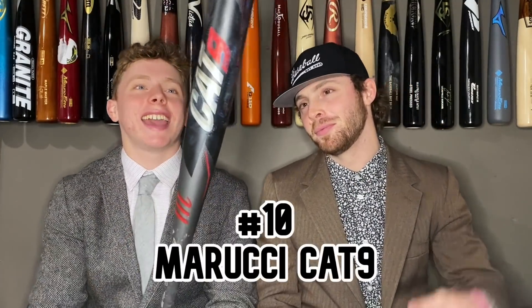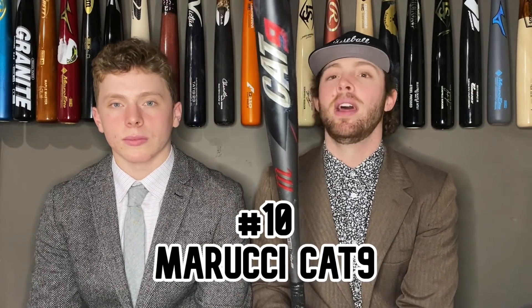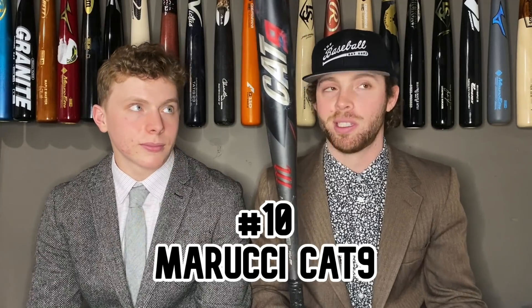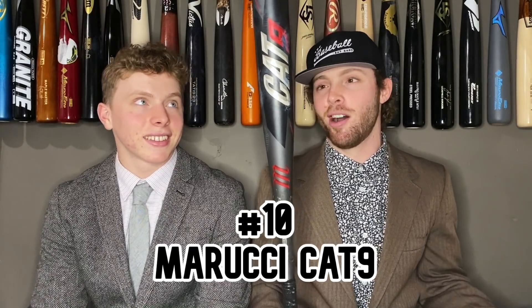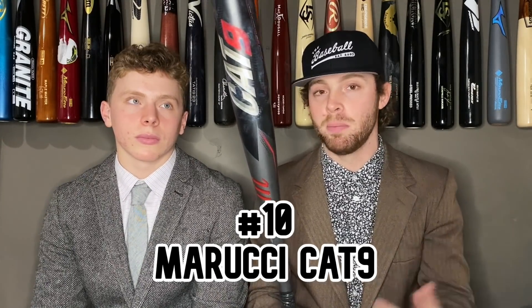At number 10, we got the 2021 Marucci Cat Nine BB core. People underestimate how much of a power-hitting bat this is — definitely a slight end load, sweet spot further out towards the end, and it can hit bombs. Really good forgiving barrel, big sweet spot, almost too forgiving; if you get rung up on the hands you don't even feel it. You'll have a lot of warning-track shots you thought you hit out of the yard. We had some of our highest exit velos ever with this thing. Fell short to the Victus Vandal in bat madness, but made a really good run. You can't go wrong with this bat.